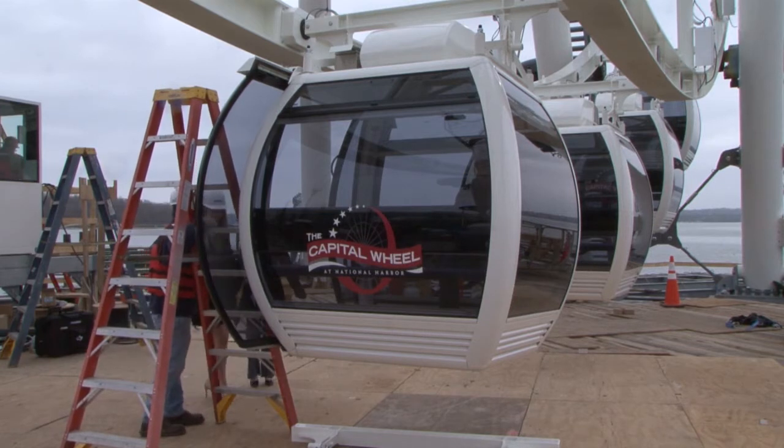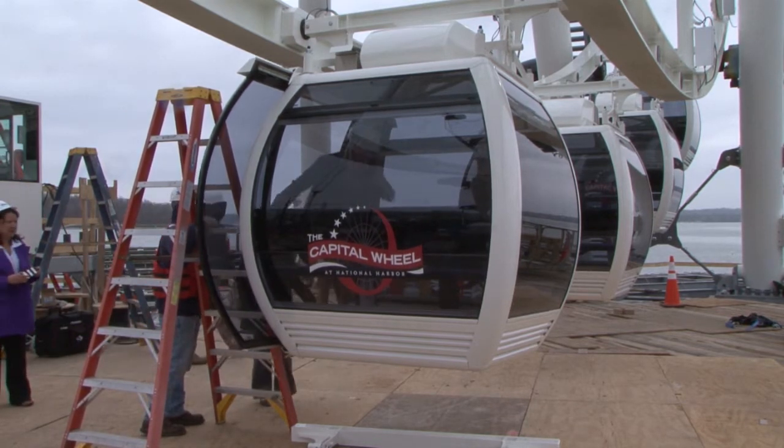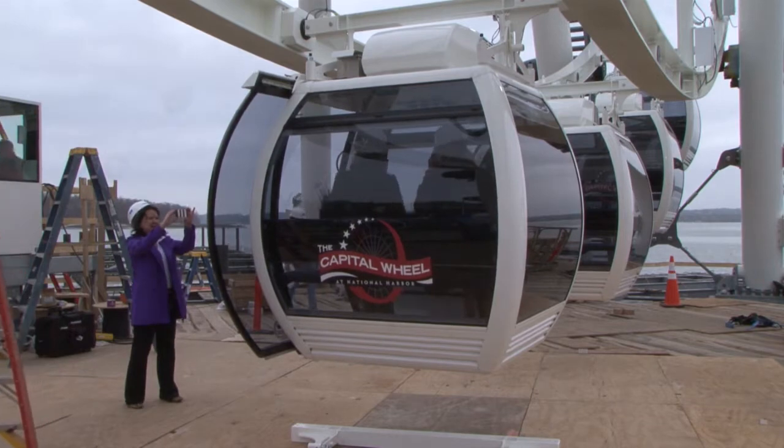Just to put things in perspective, a little over a month ago there was nothing out there. We've gotten a lot of work done here in the last five to six weeks and we're getting to the point now where we're wrapping up the wheel and we're going to get started with the finishing part of the project.